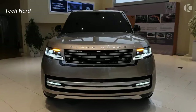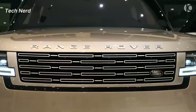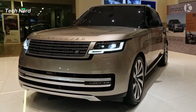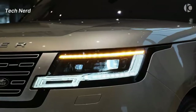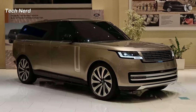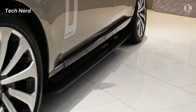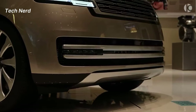The Range Rover Autobiography comes with a range of exterior features that enhance its luxurious and stylish appearance. Some of the exterior features include pixel LED headlights with signature DRL, privacy glass, sliding panoramic roof, auto high beam assist, power gesture tailgate, and the Autobiography exterior package.